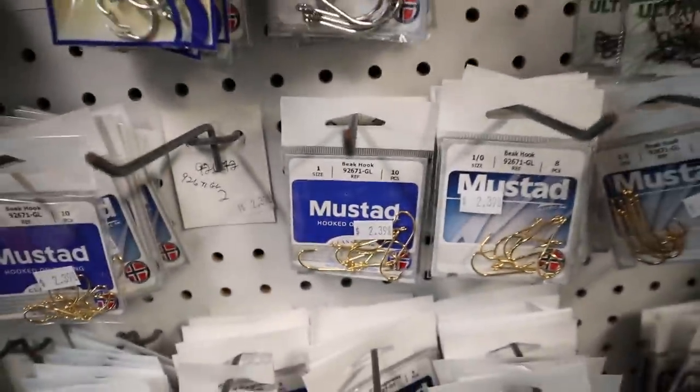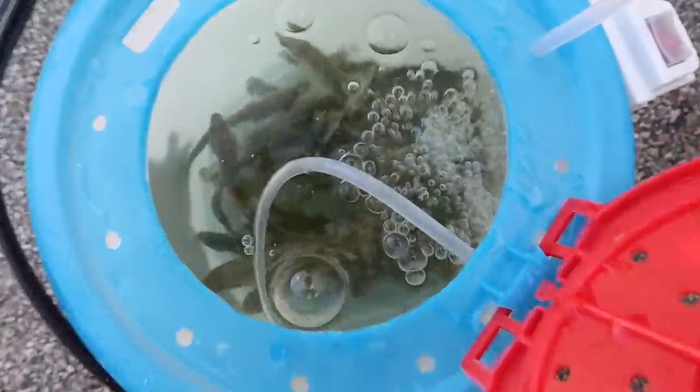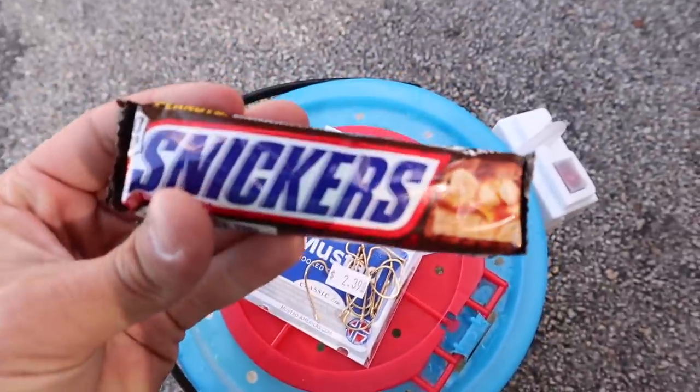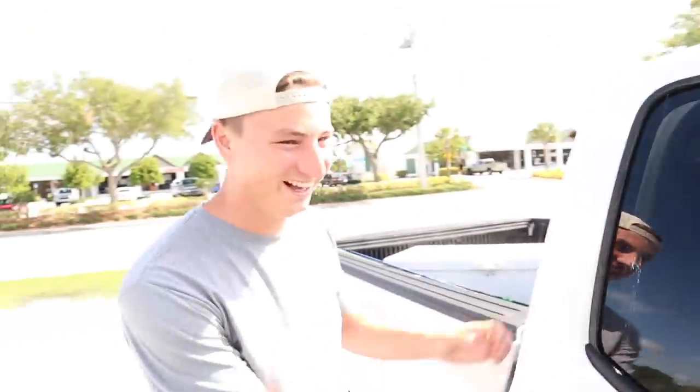Where do you get the shiners from? Shiner Sam! We're loading up on shiners, then heading to the fishing spot to hopefully catch some peacock bass. We're using size one smaller gold hooks — super light — which will allow the shiner to actually swim without getting weighed down by the hook. We got a bucket full of great-looking baits.